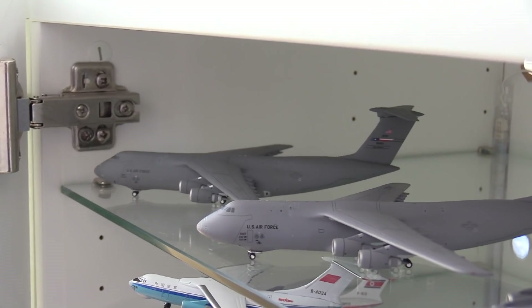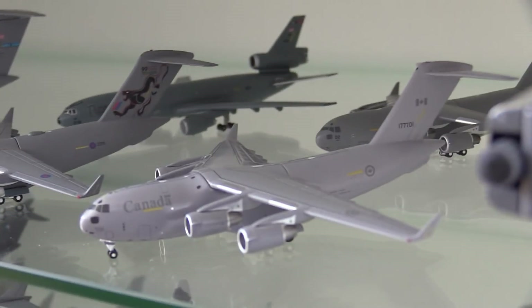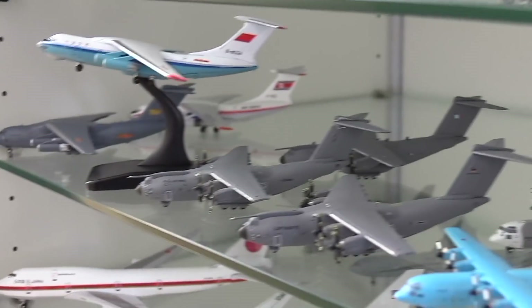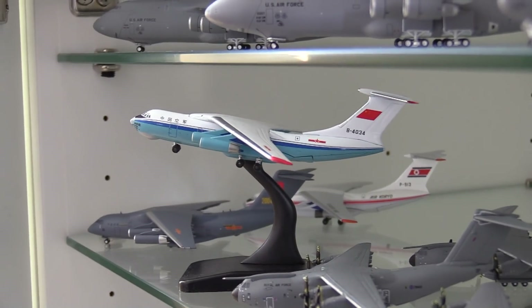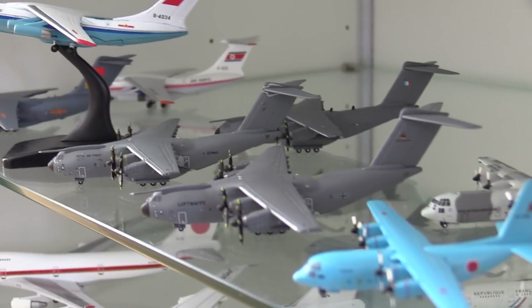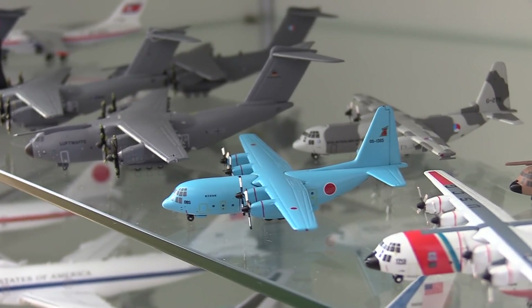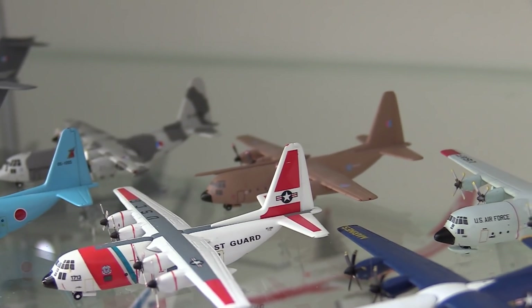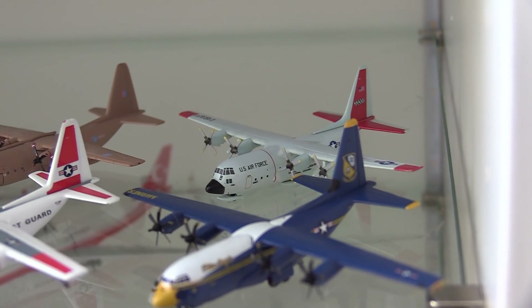Moving on to the 1:400 military cabinet. Here we have a San Antonio C5 Galaxy, a Dover C5 Galaxy, a Royal Air Force C17, a Royal Canadian Air Force C17, and back there the NATO or Strategic Air Command C17. We have a US Air Force KC-10. Moving down: a Chinese Y-20, an Air Corio IL-76, another Chinese IL-76, a Royal Air Force A400, a German Luftwaffe A400, and a French A400. Here we have a Japanese Air Self-Defense Force C-130, a Royal Netherlands Air Force C-130, a US Coast Guard C-130, a Royal Air Force C-130, a Blue Angels C-130, and back there a Ski Bird US Air Force C-130.